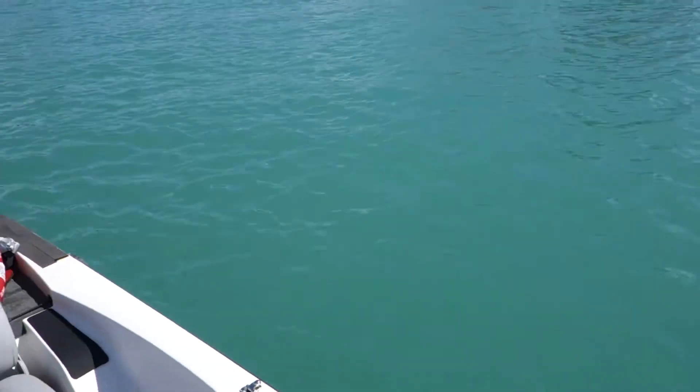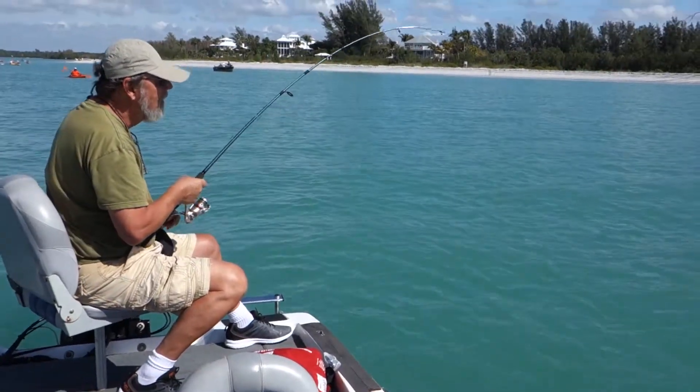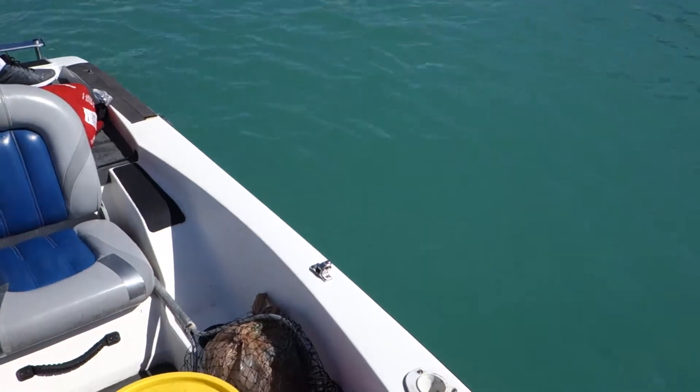This one's a bit smaller than yours, but he's still a good size. Good fun and good fighters. Hey, don't go under there, buddy.